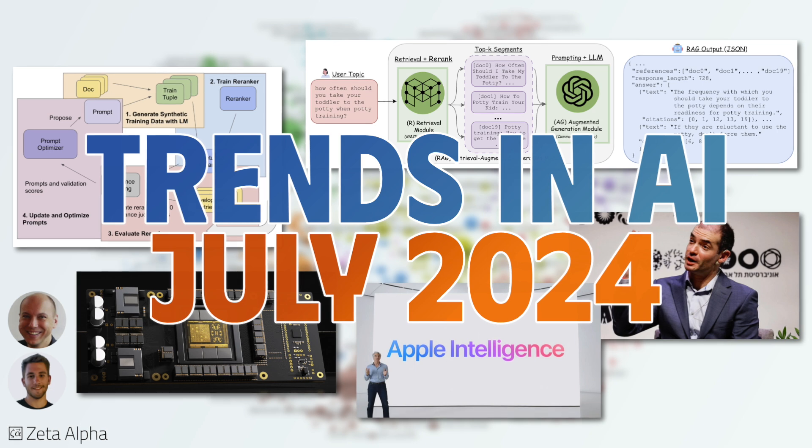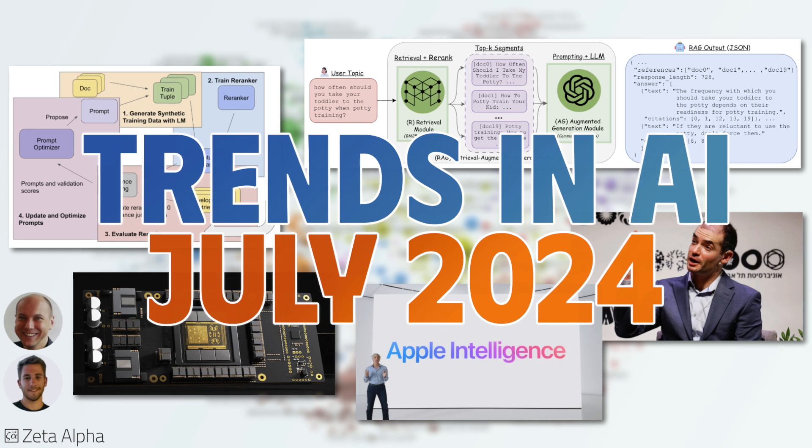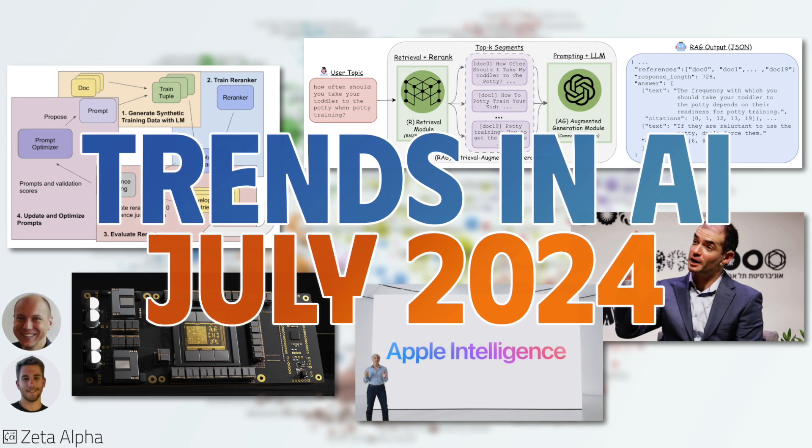For a deeper dive into these papers and the latest news in AI R&D, watch the full-length recording of the Trends in AI webinar on YouTube. See you soon and enjoy Discovery.